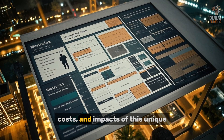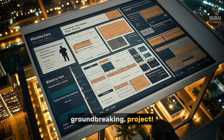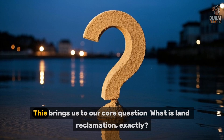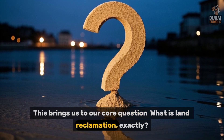You will learn the methods, costs, and impacts of this unique, groundbreaking project. Dubai didn't just discover extra land. They made it. This brings us to our core question: what is land reclamation exactly?